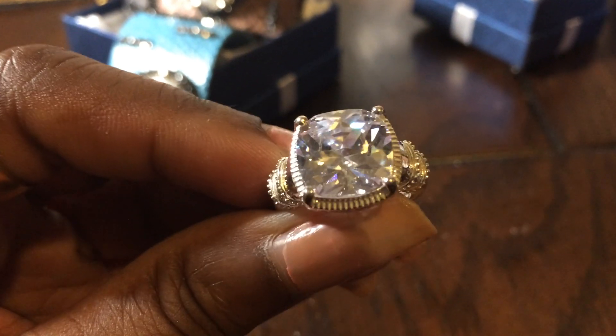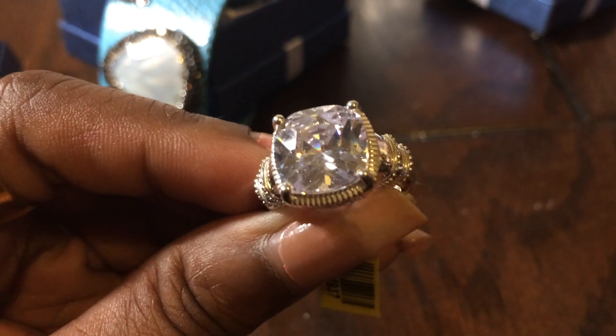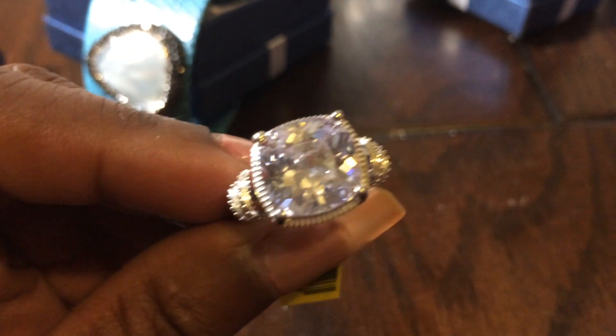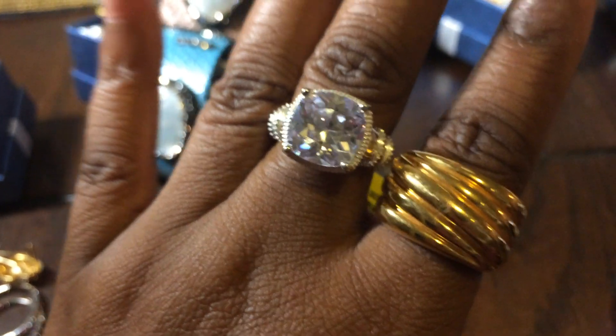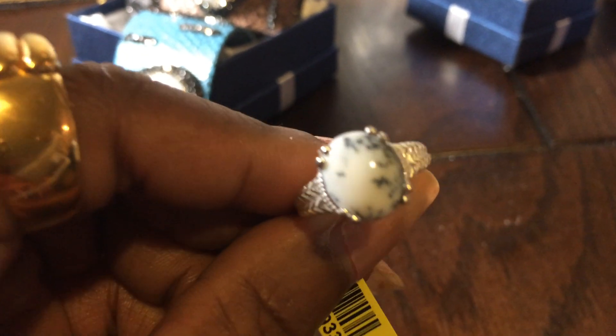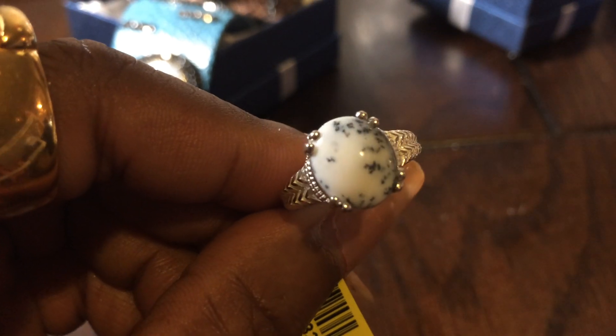This huge honking CZ ring — I don't know why it's looking lavender on camera, I think it's reflecting from my pink shirt, but it is a clear CZ. It's very heavy — very heavy silver ring, and absolutely fun and glam and fabulous. This ring right here is a dendritic opal, so that's really pretty. That'll match some pieces I got from Nicole's store.